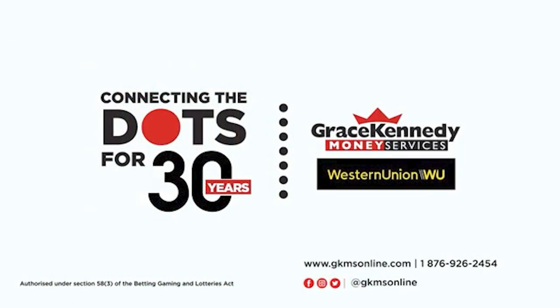Since the 90s, Grace Kennedy Money Services and Western Union have been connecting families at home and abroad. In the 2000s, we did the same, linking generous senders to grateful receivers. And in the 2010s, reaching people in every nook and cranny.